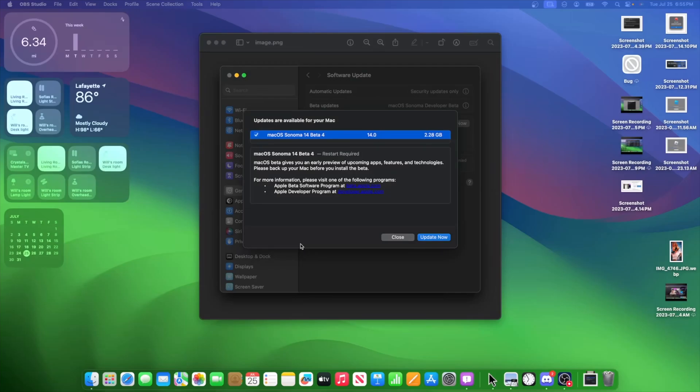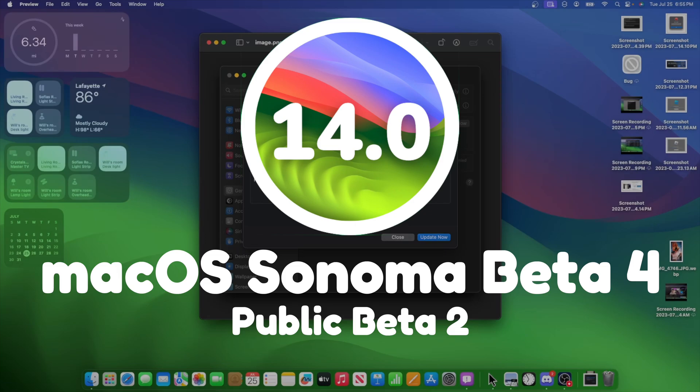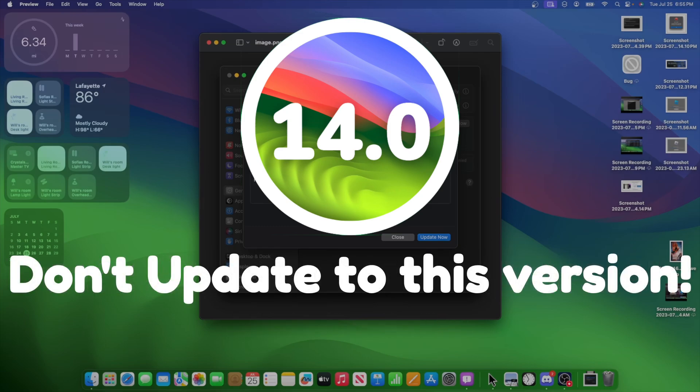What's up everyone, WillyApple here. Today Apple has released the fourth beta of macOS Sonoma — and if you're on the public beta, it is the second beta for you. In this video, I'll be showing you what is new inside of the fourth beta of macOS Sonoma, along with why you probably do not want to update to this version.